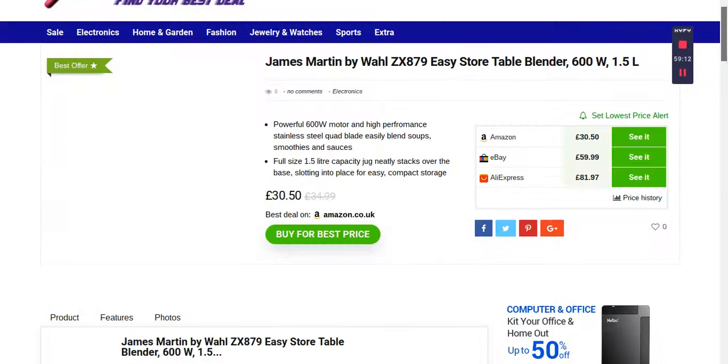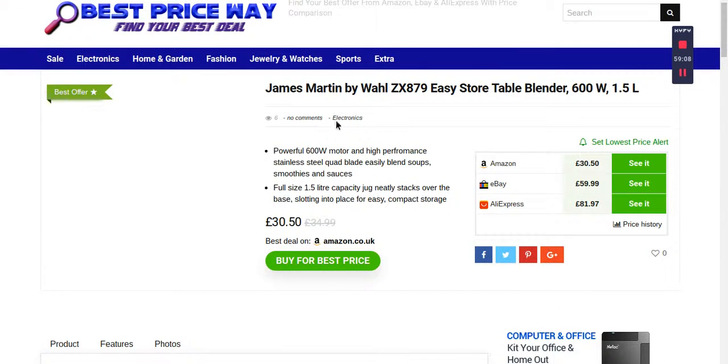You can see the price here for the table blender — 600 watts, 1.5 liter. The actual price was £34.99 and now it's £30.50, so you saved four pounds and 49 pence.